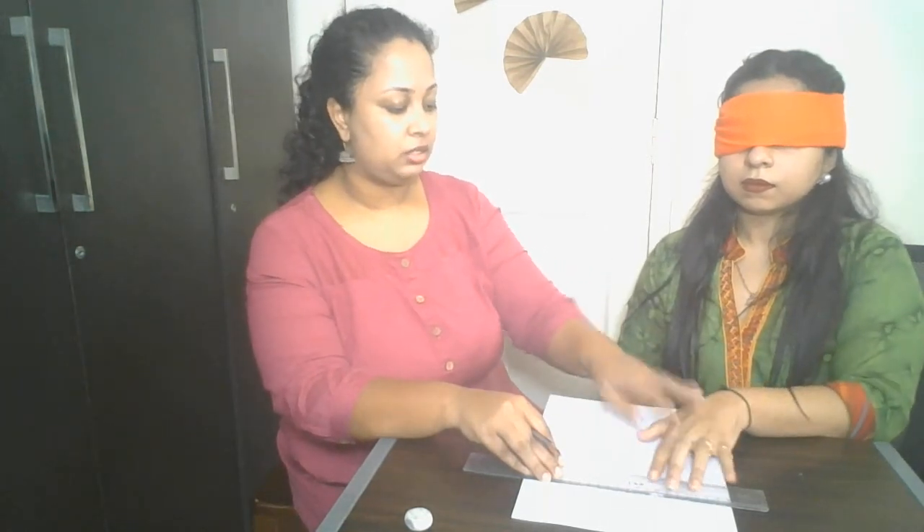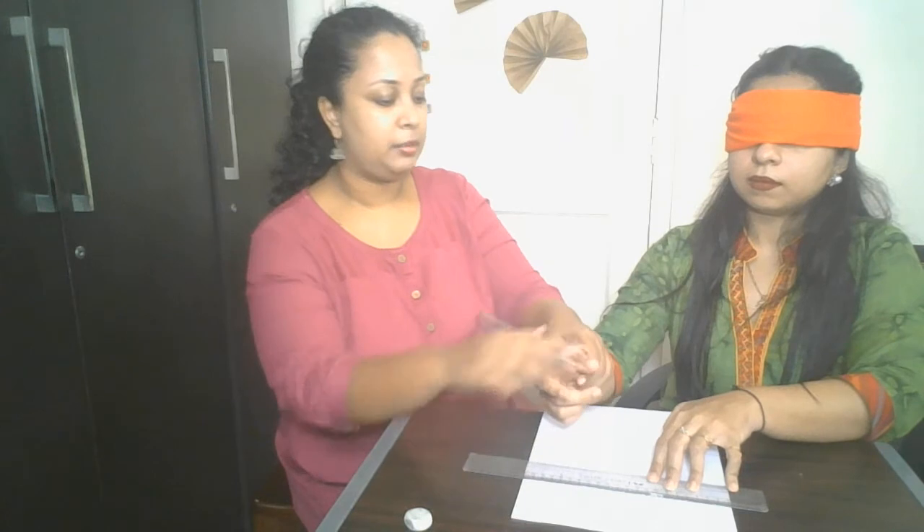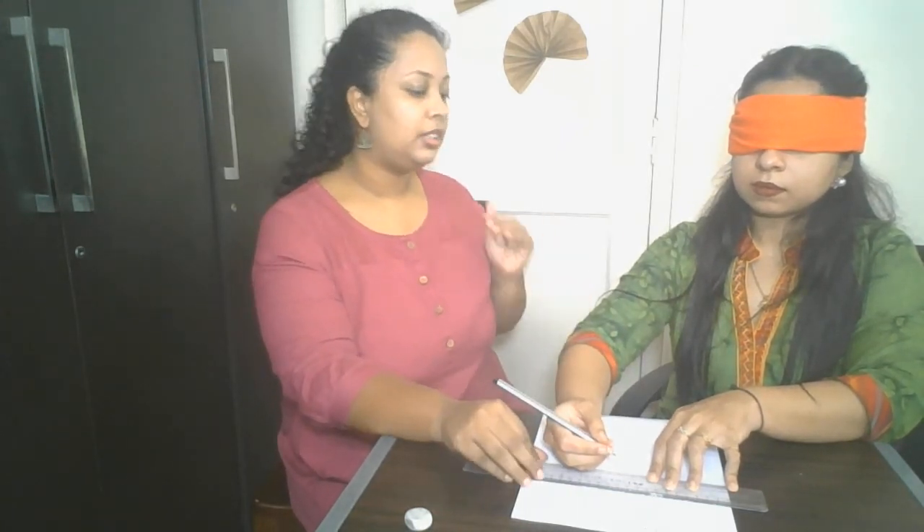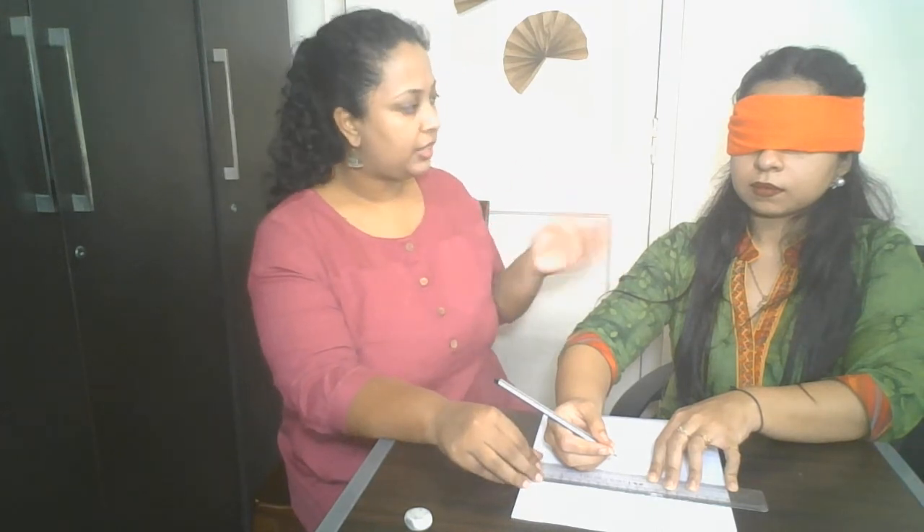An important thing to remember is not to open the blindfold between conditions — the subject is not supposed to see what they have drawn. Renelle is using the ruler horizontally. Sometimes your subject may want to use it vertically — that is fine. It does not matter whether the paper or ruler is horizontal or vertical, but once you set the paper in a particular position you are not supposed to change it. In condition 2, after every line I will tell you whether the line drawn is right or wrong.